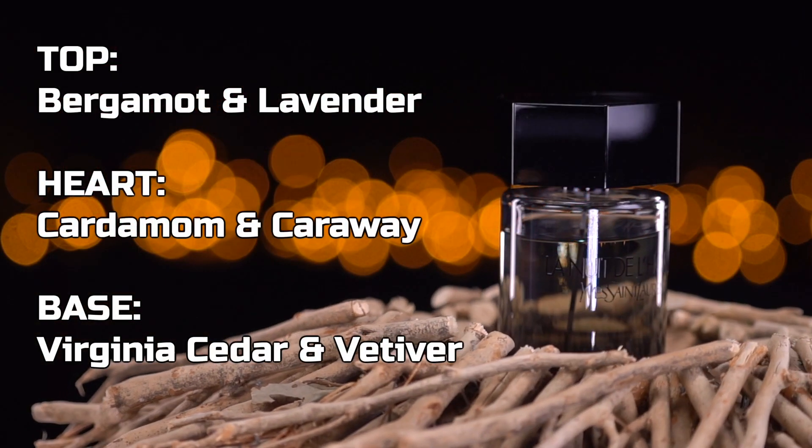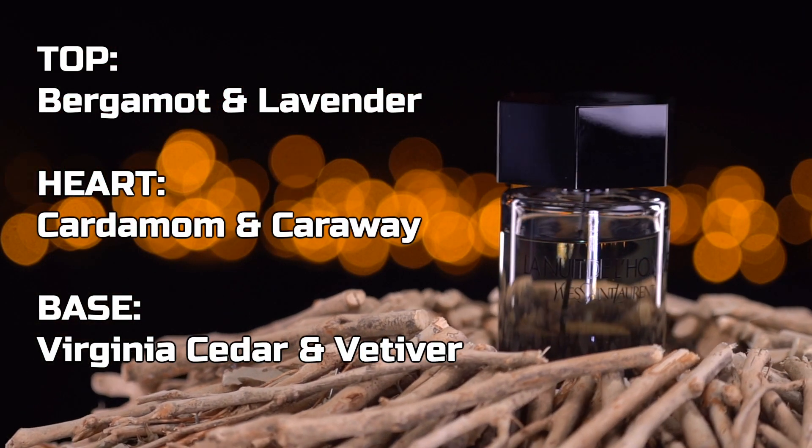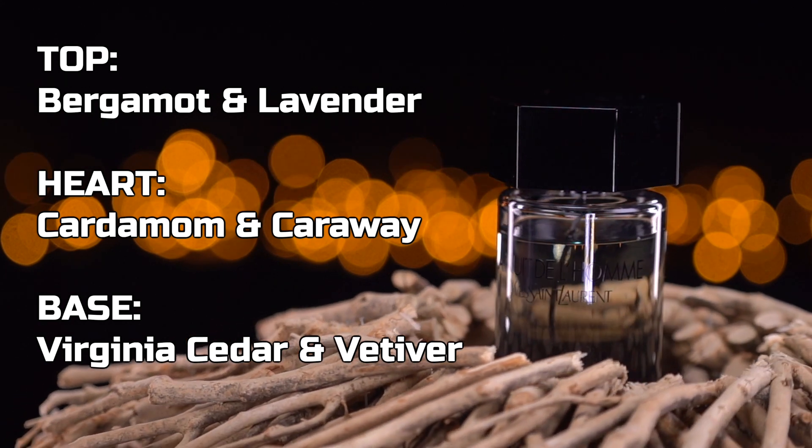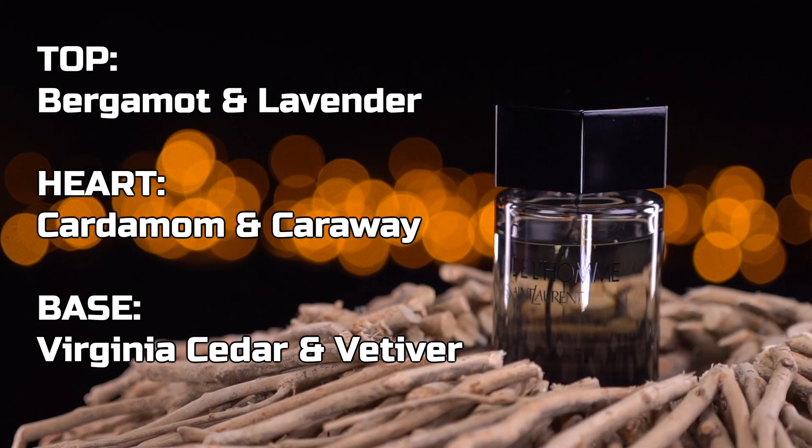The top notes are bergamot and lavender. In the heart, there's cardamom and caraway. And in the base, there's Virginia cedar and vetiver.